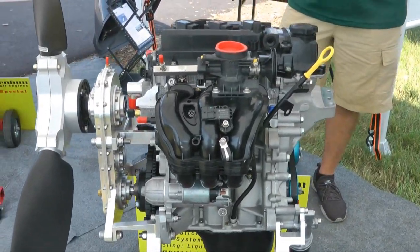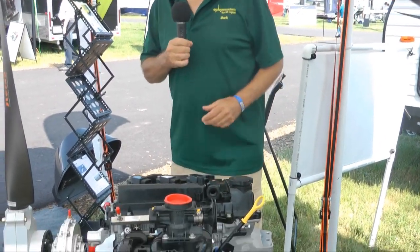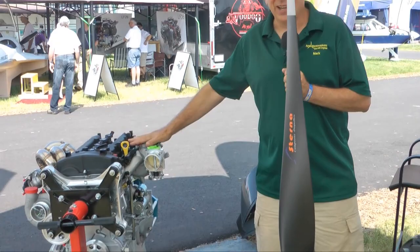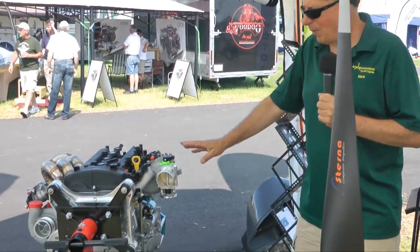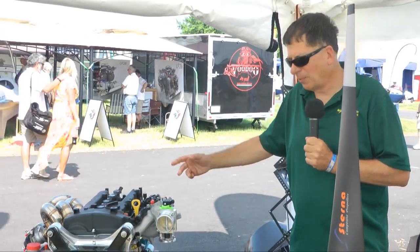Our 100-horse versions generally produce like 105 or 107 on the dyno. We've had our 147 go out the door producing 155 horsepower on the dyno. Every engine that goes out the door is run on our dyno — we actually now have two in-house dynos. We needed something a little bigger for our new, bigger engine, as 260 horsepower was beyond what our dyno could absorb at the rated RPM.